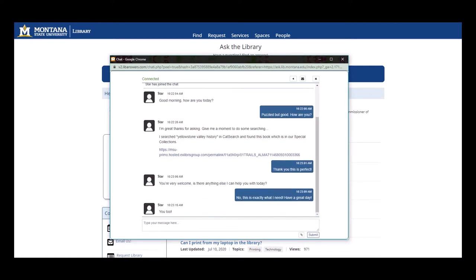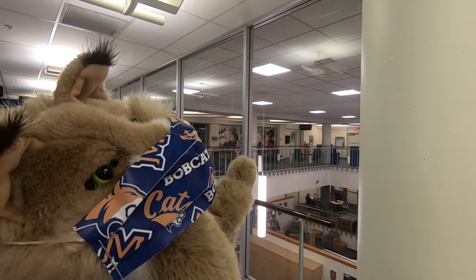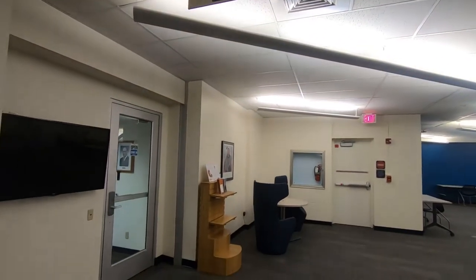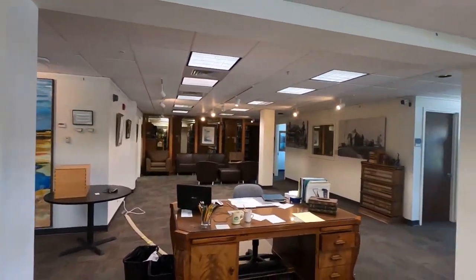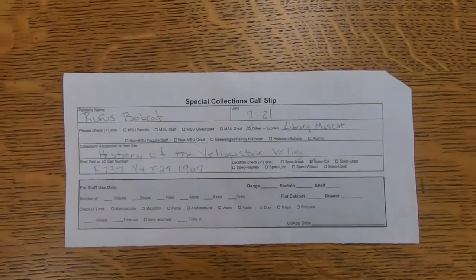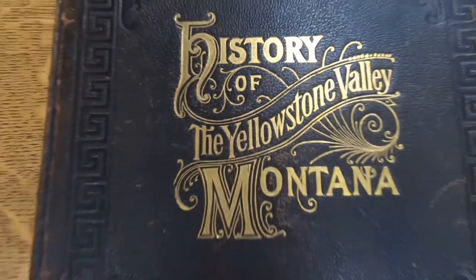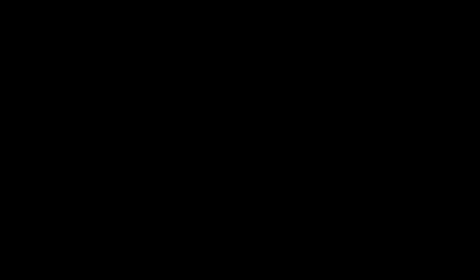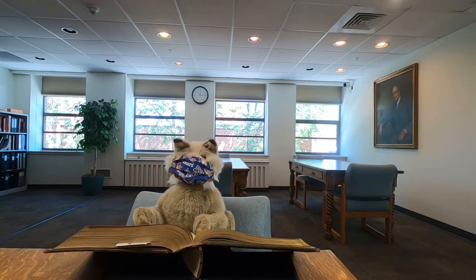Part two of your mission is to retrieve a book from Archives and Special Collections. This is where the library keeps primary and secondary scholarly materials on specific topics, supporting MSU curricular and research needs.